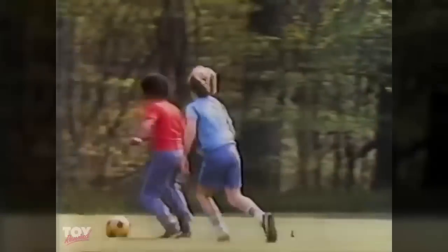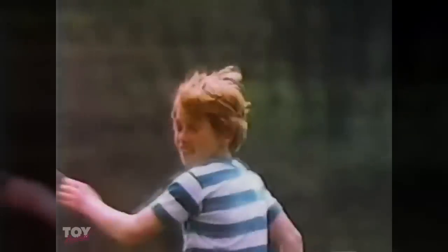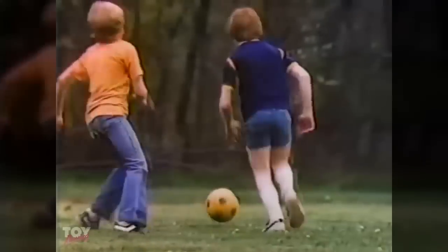Lots of American kids are discovering soccer. It's a real kick. But to be good, you've got to use your head. That's why we made the Soft Nerf Soccer Ball. It makes those unexpected hard shots soft. And because it's kid-sized, it's easy to play with.